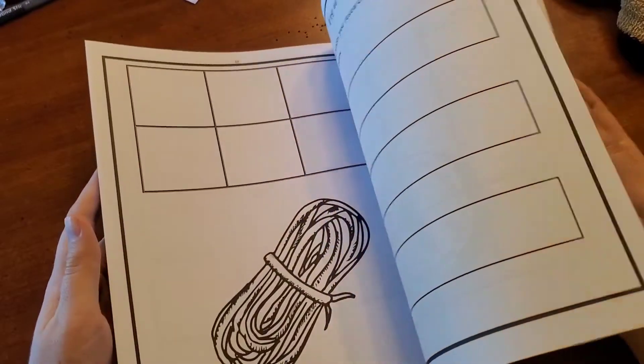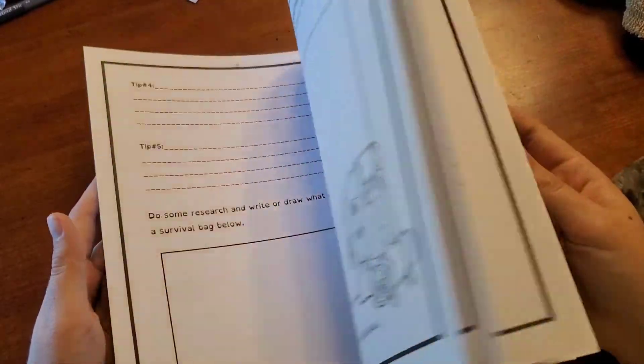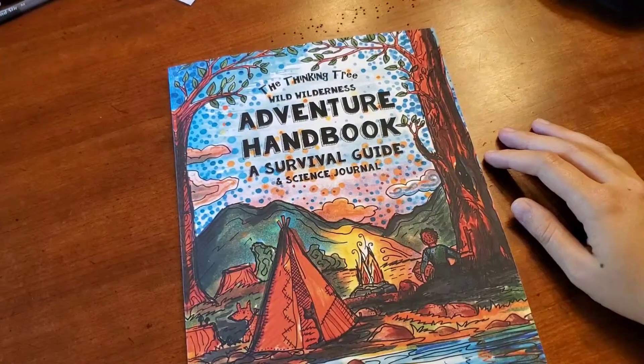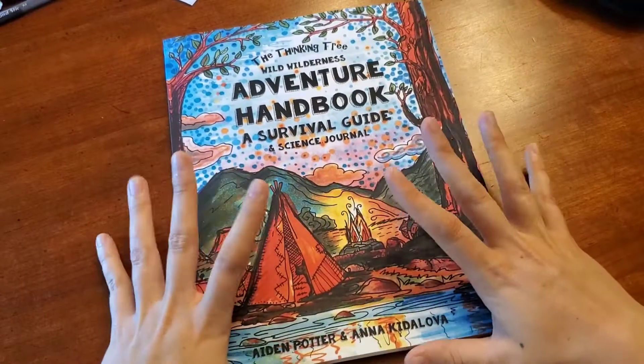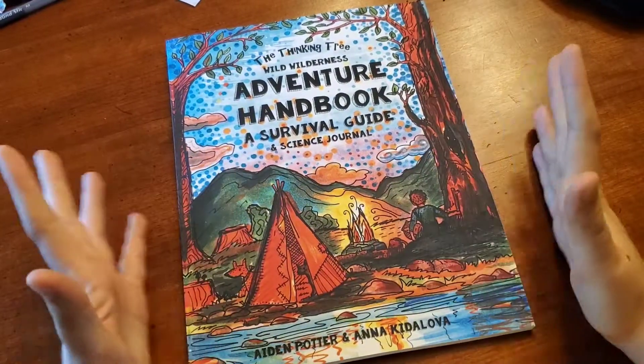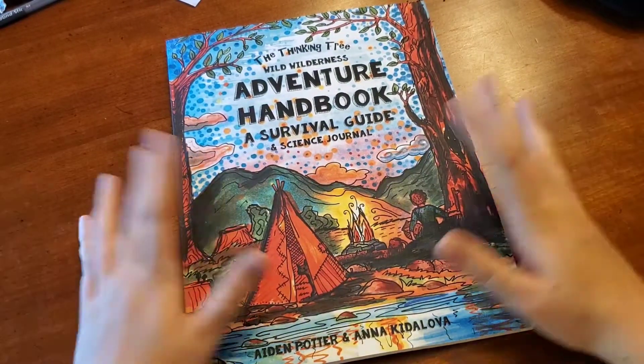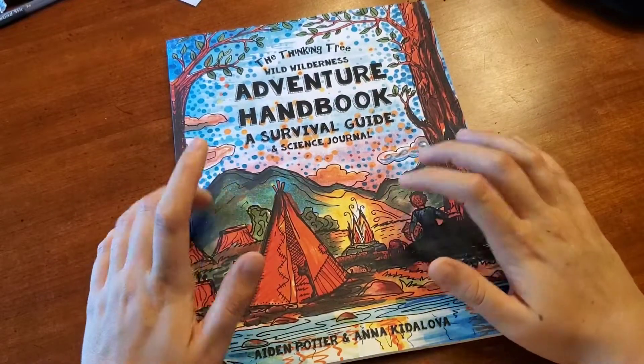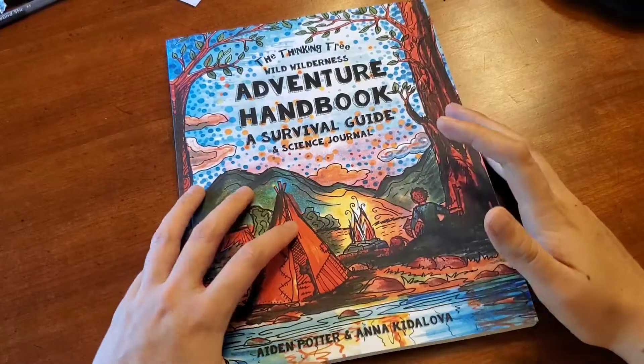Knots and lashings. These journals are honestly super simple — it's nothing I couldn't have done for myself. However, I wasn't going to do it for myself. So this was nice money spent because someone has already organized everything that I need — all of the education I have not been able to give my sons yet. I'm really excited with these books.